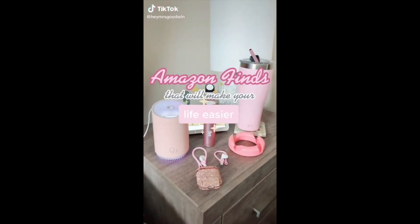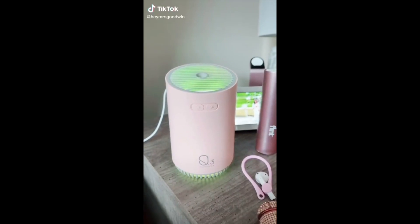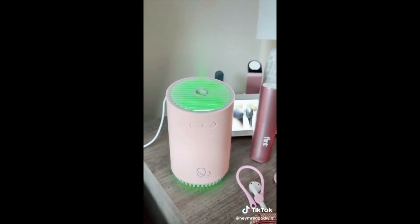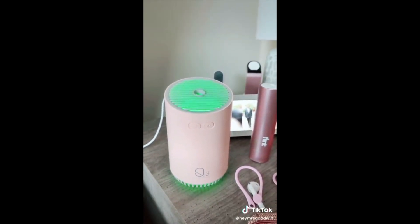Amazon products that'll make your life a little easier: If you sleep with your fan, heat, or air on blast, then you need a humidifier. This one comes with a continuous or intermittent setting so you can control how much moisture is in the air, as well as a fun light setting.